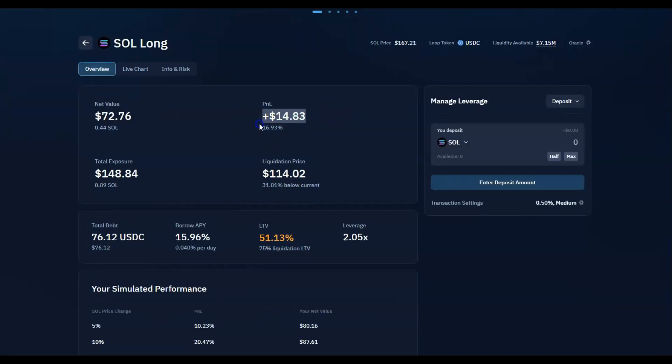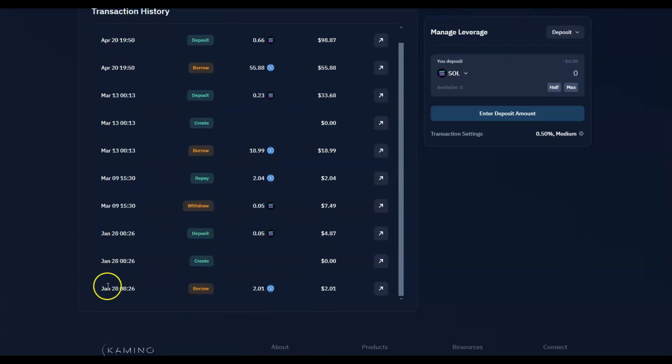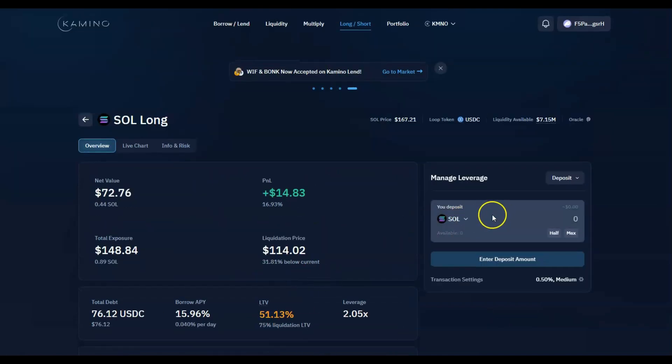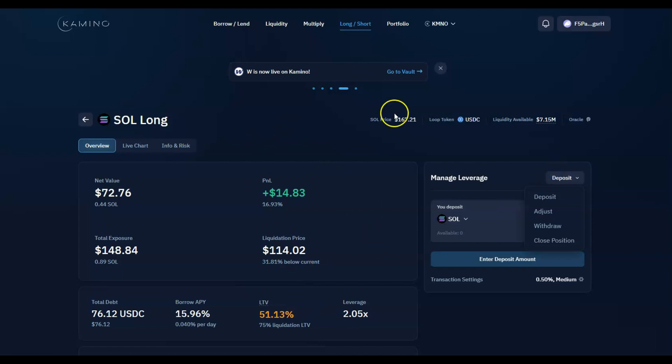The position was in the red for a while but I just left it and even added to it. I started this in January and I think I added a position somewhere in March or April. Basically if the price of Solana goes up — which it is now — it gives me nice profits. There's a small leverage I don't recommend increasing too much; it goes up to about 2.9x, so it's quite safe.